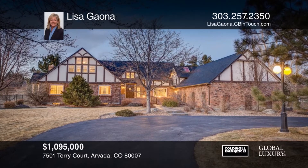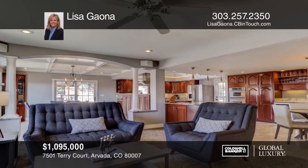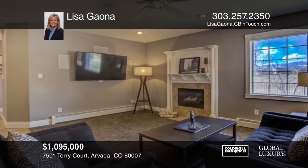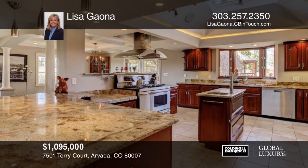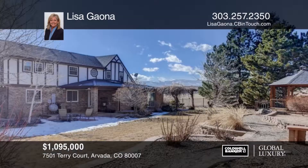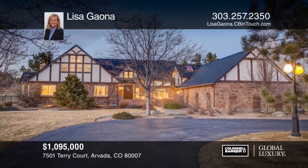This spacious custom home in West Arvada offers it all. This is your opportunity to purchase one of the most spectacular homes in Quaker Acres. The backyard is a gardener's paradise with an amazing vegetable garden, grape arbor, and gardening shed. Situated in a highly desirable location, this home won't last long. See everything in person with a call to Lisa Gaona.